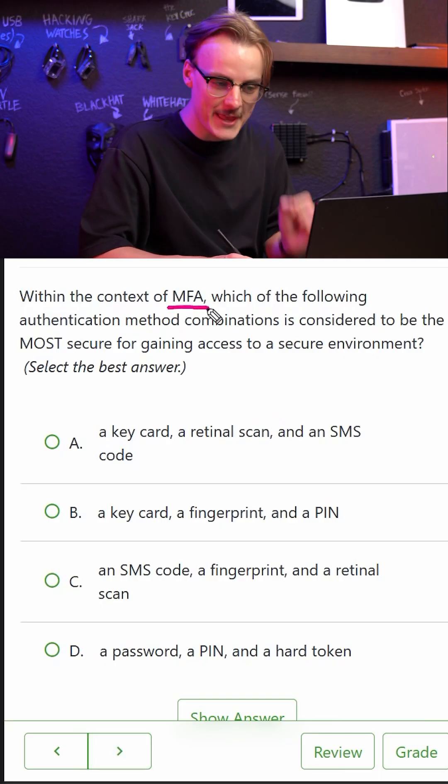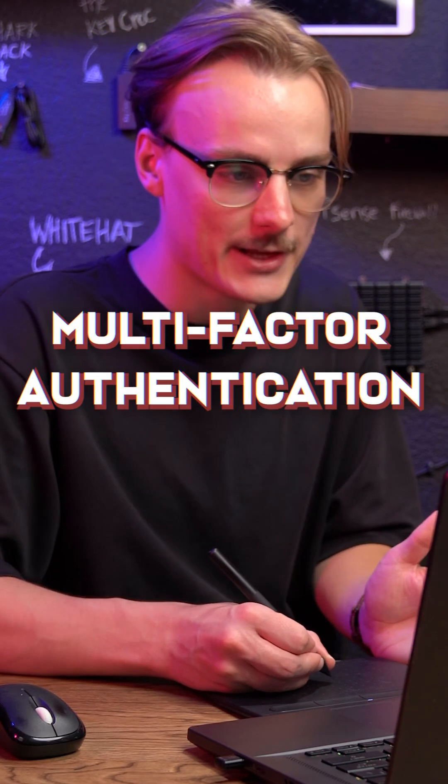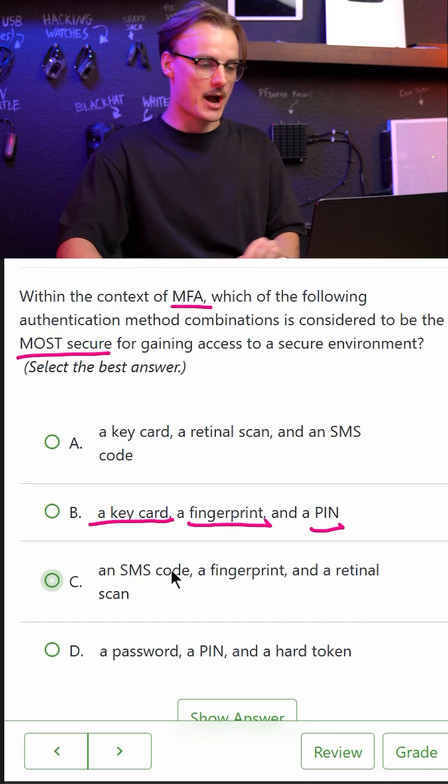Within the context of MFA, which authentication methods are considered most secure? MFA means multi-factor authentication, which should include something you know, something you have, and something you are. So I'm actually going to go with option number two.